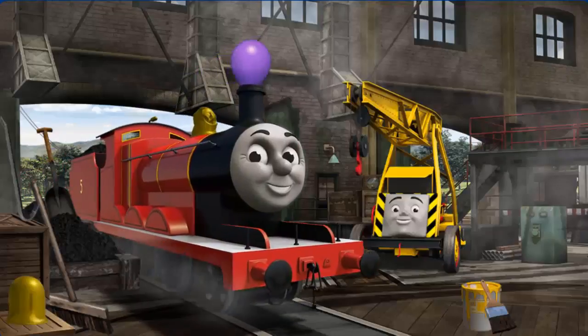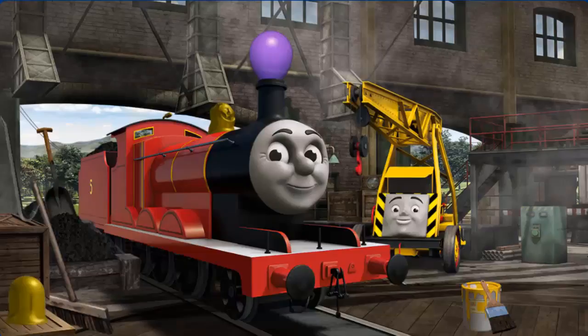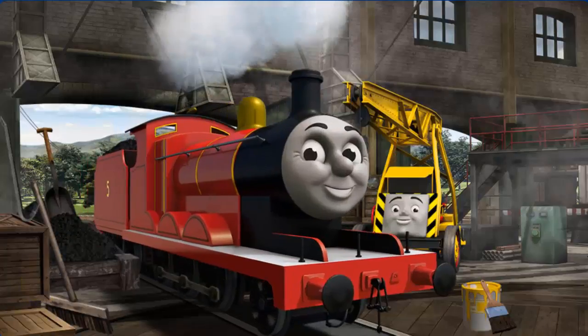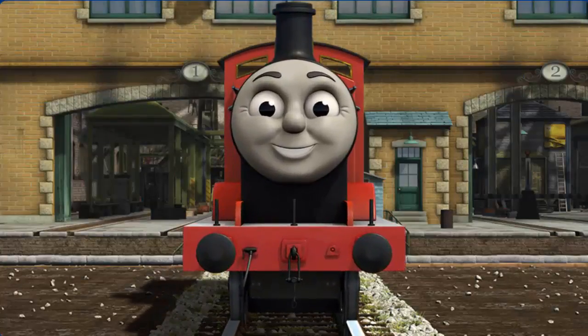James's funnel is clogged with a balloon, and his dome is broken. Great job, but there's still more to do. You fixed it! James is ready to get back to work.